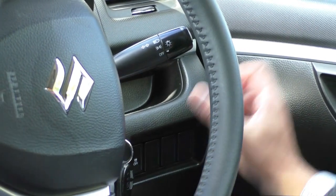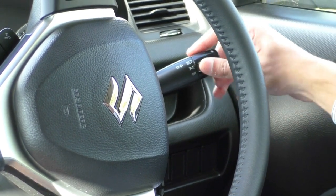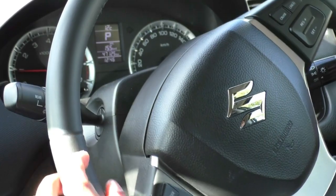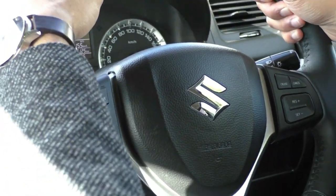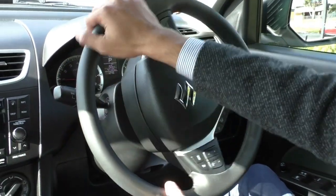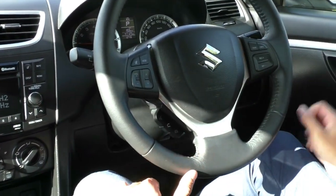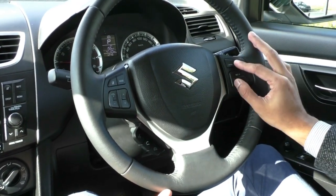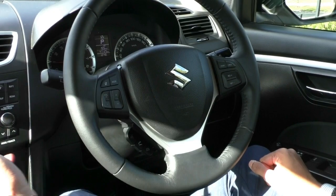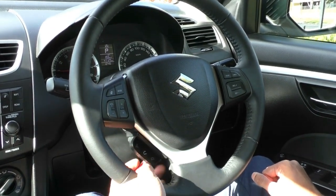On the right-hand stalk are your left and right indicators with your headlight controls, and on the left-hand stalk are your wipers and washers for both front and rear. The steering wheel is a really nice leather-stitched steering wheel, quite comfortable to use and it presents really well — no wear or tear marks on the top, just a clean steering wheel. On the right-hand side are your cruise control settings, and on the left-hand side are your media settings with volume, mute, mode to flick through different options, and seek.